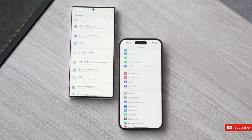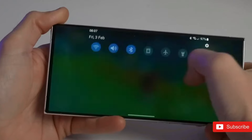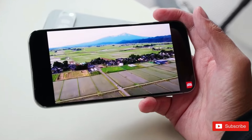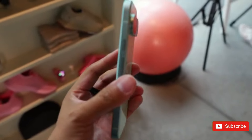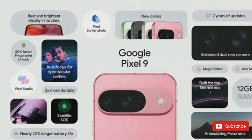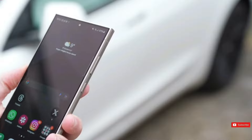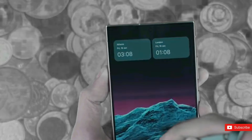Both Samsung and Google now have top-tier 7-year software update policies in place, meaning the Pixel 9 Pro XL will be supported until 2031, just like the Galaxy S24 Ultra. Surprisingly, the Pixel 9 Pro XL does not ship with Android 15 out of the box — it ships with Android 14, with the next software upgrade due this year. Similarly, the Galaxy S24 Ultra ships with One UI 6.1 based on Android 14, but Samsung will most likely release One UI 7 based on Android 15 shortly after Google officially releases the OS.